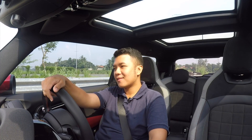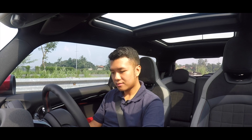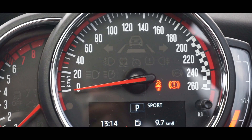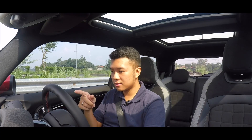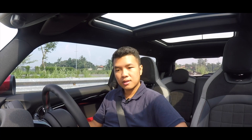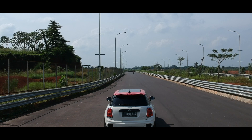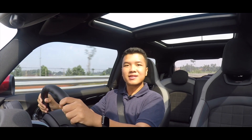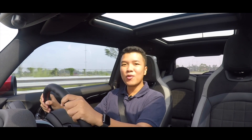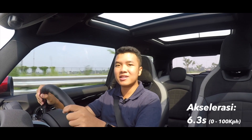Seperti apa rasa berkendaranya? Pertama-tama, kita akan mulai dulu dengan akselerasinya. Kita ubah ke mode sport, matikan traction control. Dynamic traction control deactivated. Pindah ke transmisi S yang sport. Injek gas dan rem. Dan, go! 100! Semudah itu, dan di track yang cukup panas hari ini, dia bisa menyelesaikan 0-100 di 6,3 detik. Luar biasa!